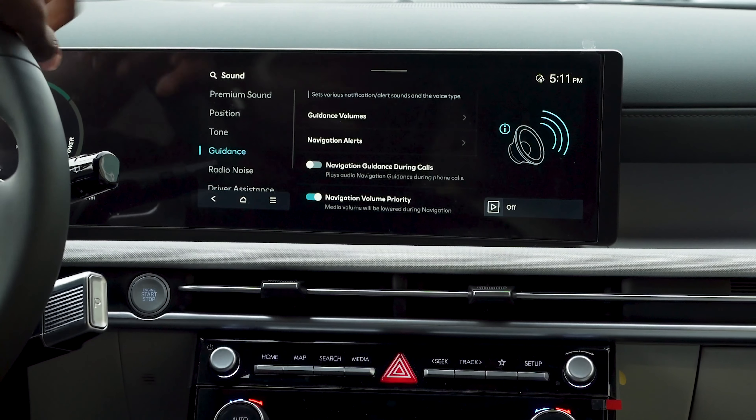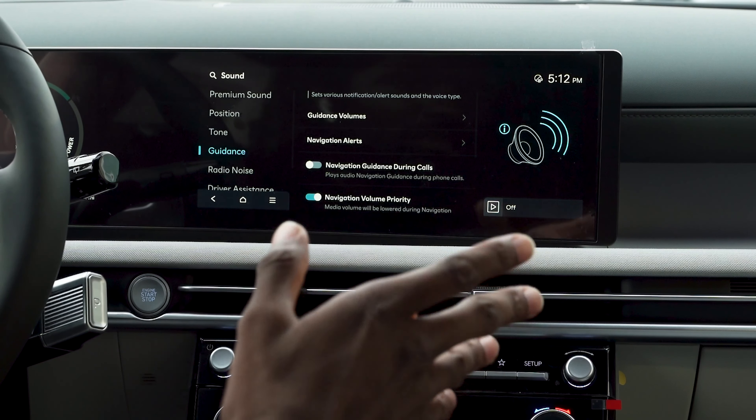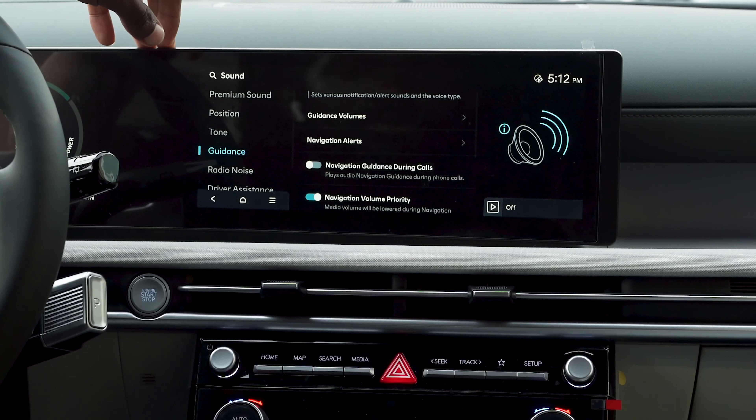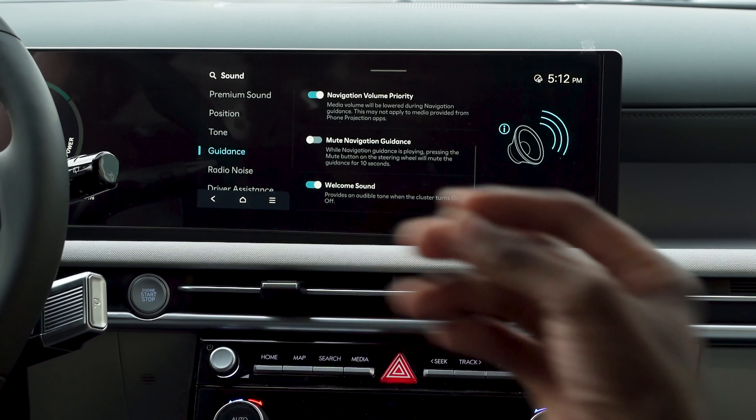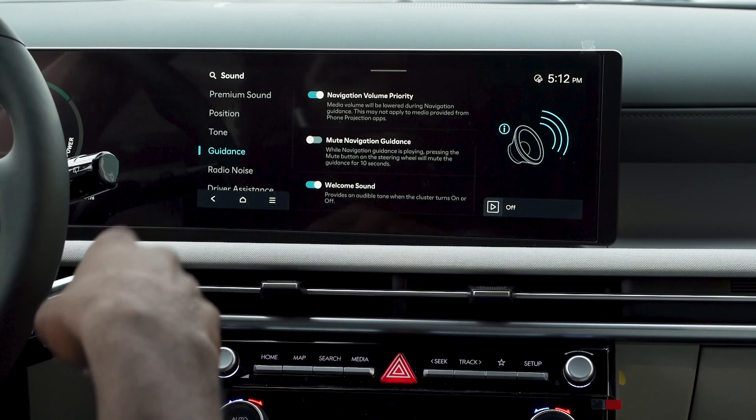Coming down here, you have guidance. This is where you'll find your guidance volumes, as well as the navigation alerts like the beep when a turn comes on. Different things like prioritizing the guidance sounds over your music — you can do all of that here in your guidance settings.